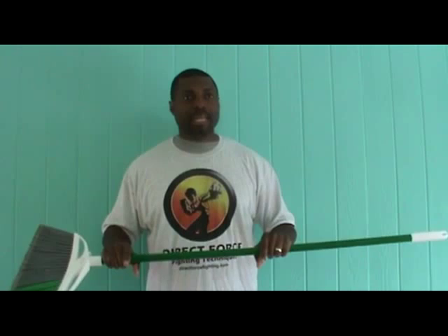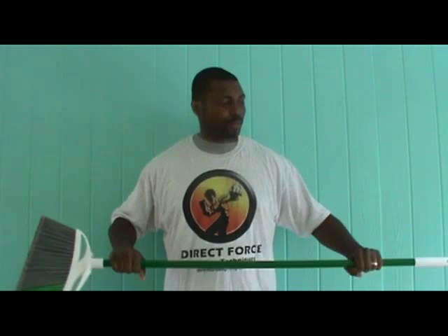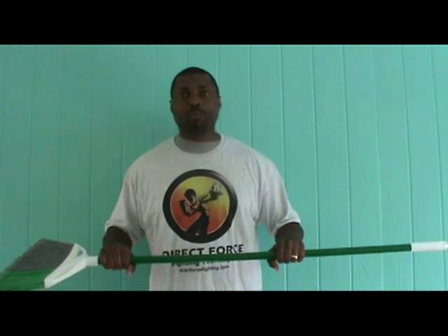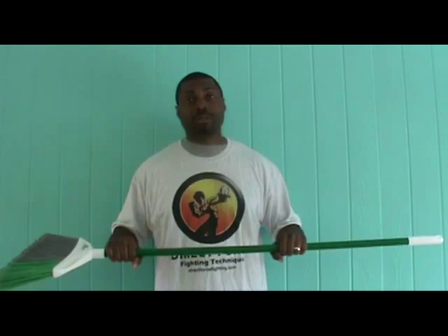In conclusion, we've covered the anatomy of the broom and its usefulness — the bristles, the broomstick, and the end. Come try a free class and you can become a weapon yourself and learn more. Contact me on my webpage at directforcefighting.com, or on Facebook or YouTube. My name is Calvin Smith. Train hard. Be safe.